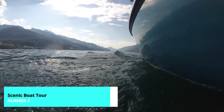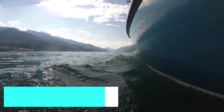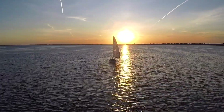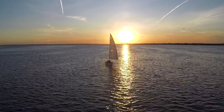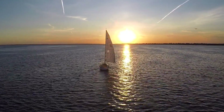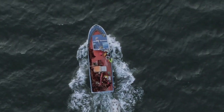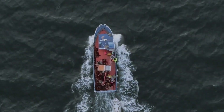Before we reach our top pick, don't miss the chance to take a scenic boat tour on Lake Hallstatt. These tours provide a relaxing way to see the village and its surroundings from the water, with informative commentary on Hallstatt's history and landmarks. It's a peaceful and picturesque way to experience the beauty of the area.